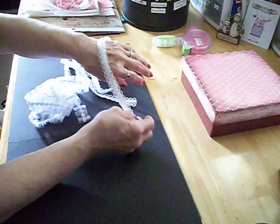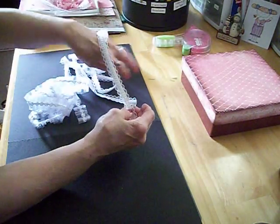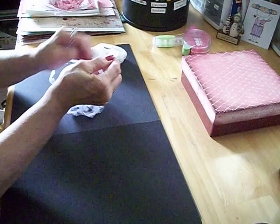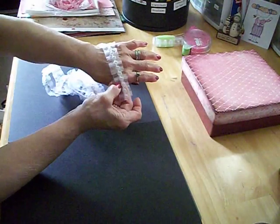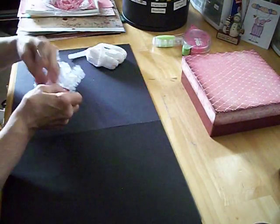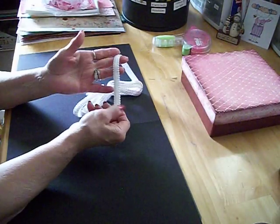I also got this one — I love to use this, it's very feminine, great for altering different things. And then this one has a little bit of sparkle to it, the tulle has a shiny sparkle. And then I got this last trim as well.